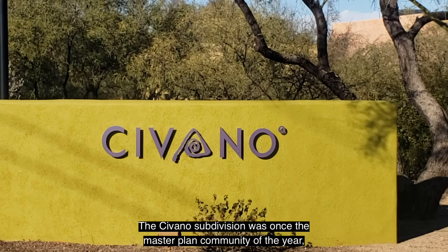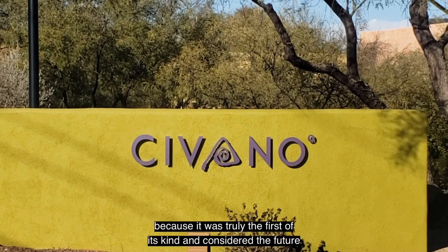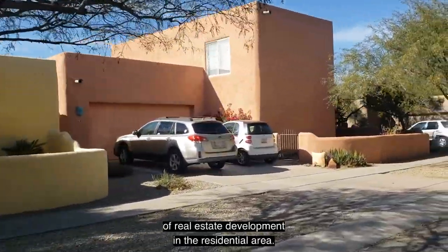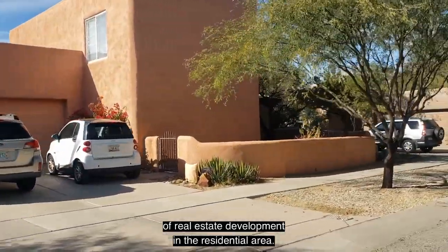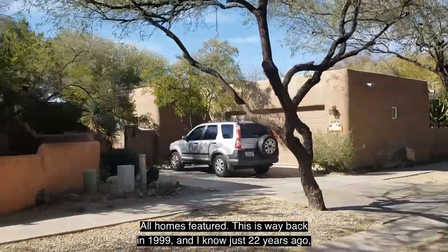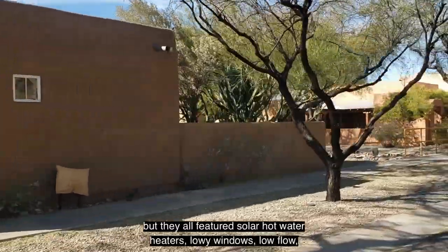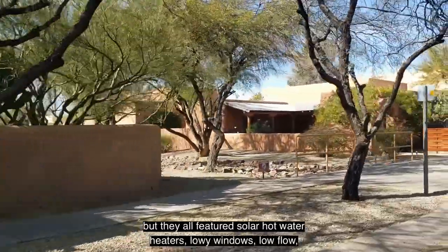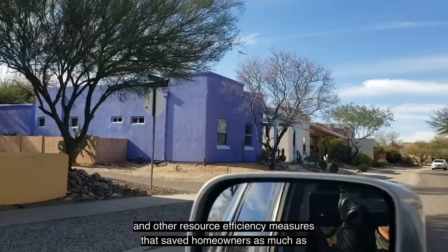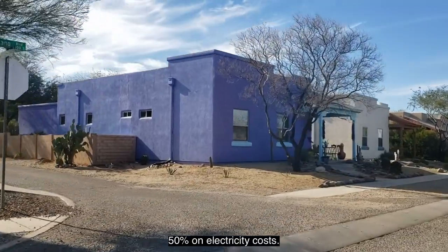The Savano subdivision was once the master plan community of the year because it was truly the first of its kind and considered the future of real estate development in the residential area. All homes — back in 1999 — featured solar hot water heaters, low-E windows, low-flow water fixtures, and other resource efficiency measures that saved homeowners as much as 50% on electricity costs.